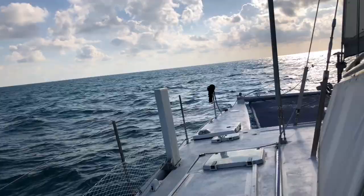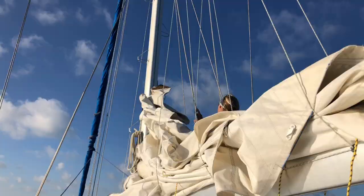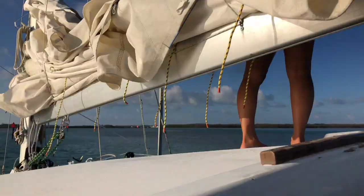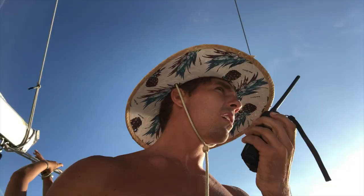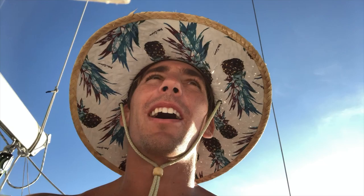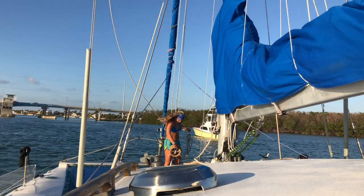Just pulling into Snake Creek channel right now. We've got to go under Snake Creek bridge — it's a drawbridge. Sierra did a great job taking down the sails. We radioed: 'Snake Creek bridge, Snake Creek bridge, this is inbound sailing vessel Adrenaline.' This bridge only opens every hour and it's 4:20 right now, so we have 40 minutes to stand by and wait. Sierra's getting her workout in while we're waiting for the bridge to open.